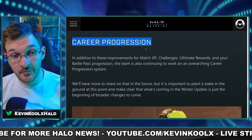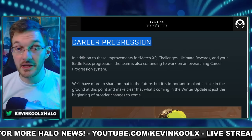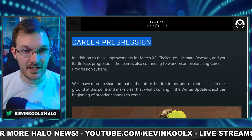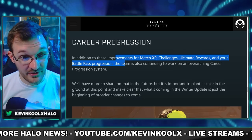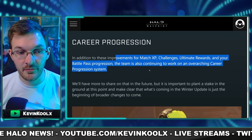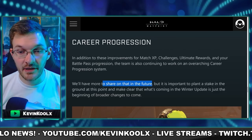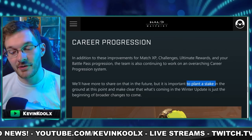They also briefly touch on career progression — stuff outside of the battle pass essentially. They show a nice little shiny badge next to your name, saying that in addition to the improvements just discussed, the team is also continuing to work on an overarching career progression system. They do state that they have more to share about this in the future, but they wanted to plant a stake in the ground to say yes, they are currently working on it right now. When we get that information or a timeframe, I'll let you guys know here on the channel.